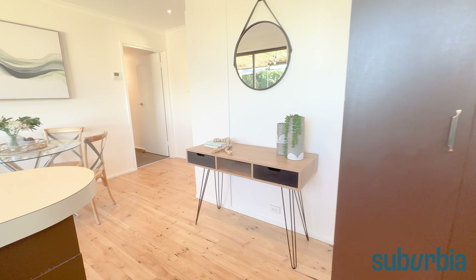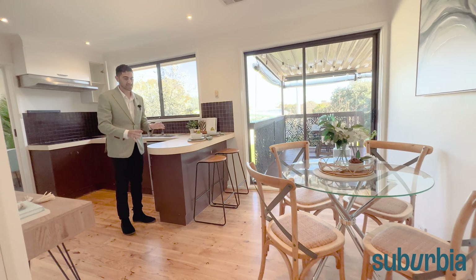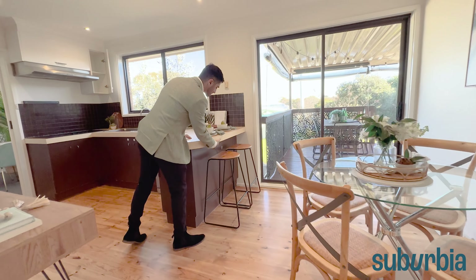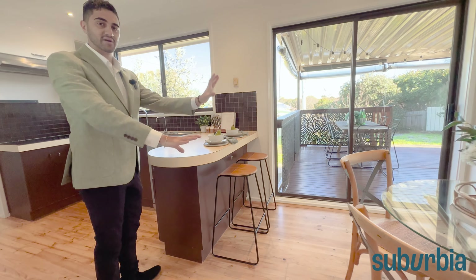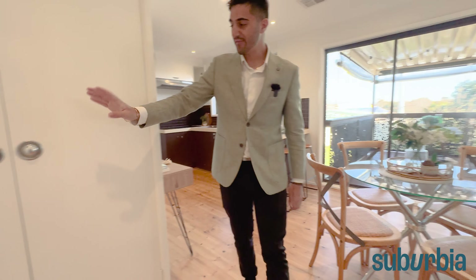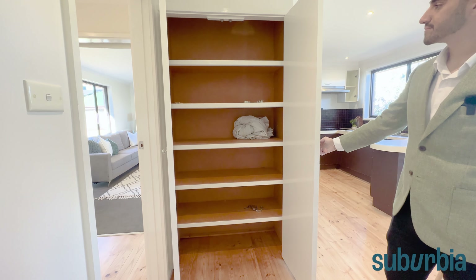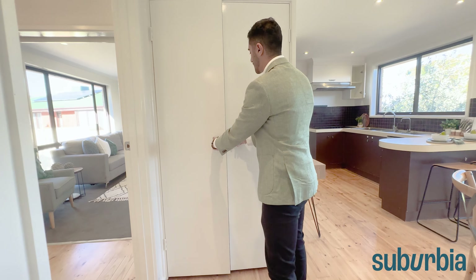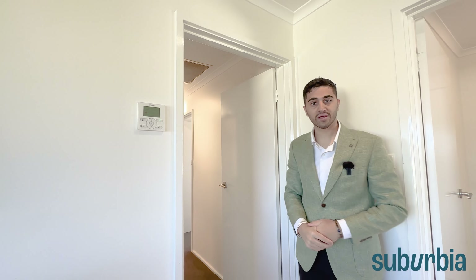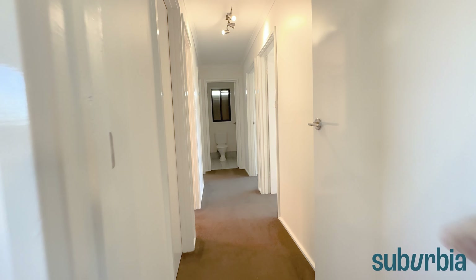On the left-hand side there's more pantry space — you could add additional pantry storage or make a fridge spot; the owners had a fridge there but you can close it off if you prefer. Coming through, there's another informal living area you could use as a dining space, study, or whatever you like. There's a bench with an overhang that works as a breakfast bar, and just around to the side there's a pantry or linen closet with full shelving. The control panel for the hydronic heating and cooling is also here.